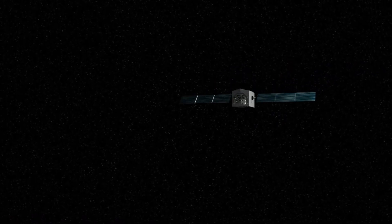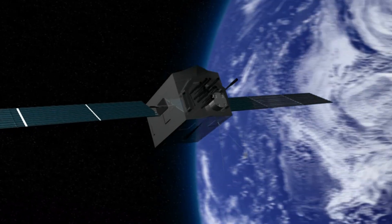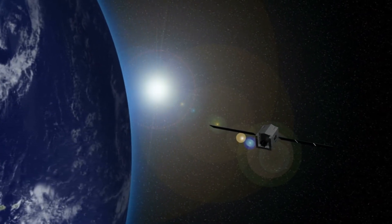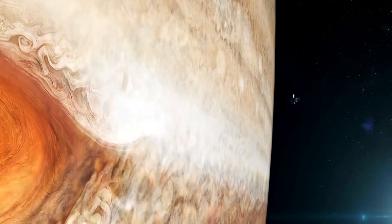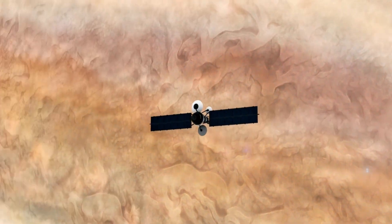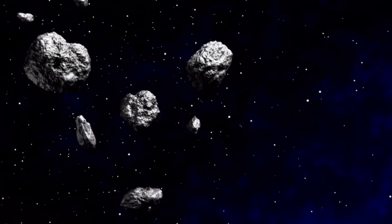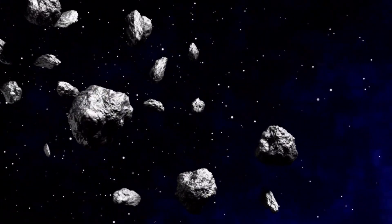Saturn, too, has remained a subject of close observation by Hubble, especially after the Cassini mission ended in 2017. Hubble has since become the primary tool for continuous monitoring of the ring giant. It has captured spectacular images of Saturn's atmosphere, including vast storms that span thousands of kilometers. These observations are crucial for improving models of atmospheric dynamics, not only on Saturn but on gas giants in general, including exoplanets beyond our solar system.